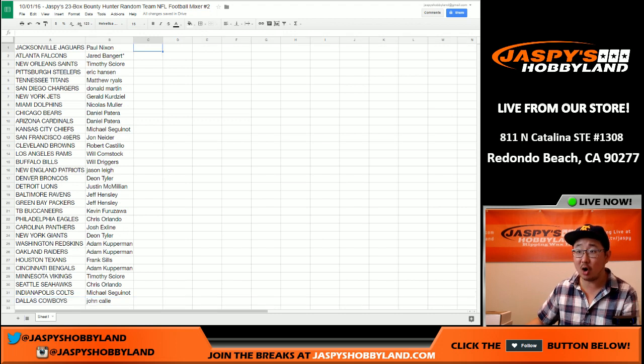That was the randomizing portion of the video. Trades are allowed. So if you want to trade, go for it. We're going to see if there's any trades when we come back, so stick around.